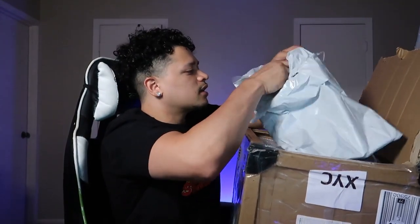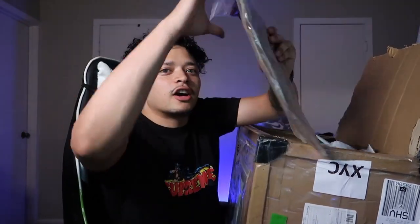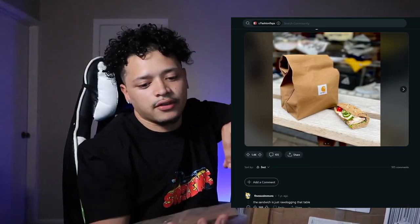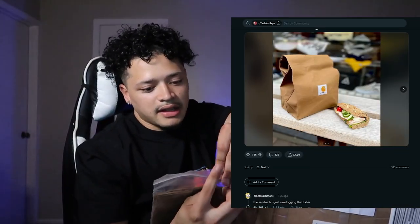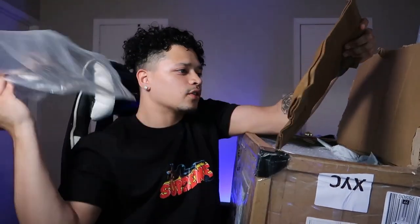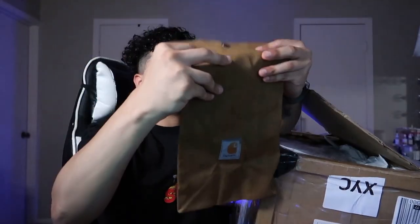We got the Carhartt lunch kit. I don't know if you guys have seen these on Reddit — that's where I saw it from. Once I saw it, I was like I gotta get this. Take a look at it. Oh, it feels just like a Carhartt. Carhartt lunch box. Let's see what we got next.